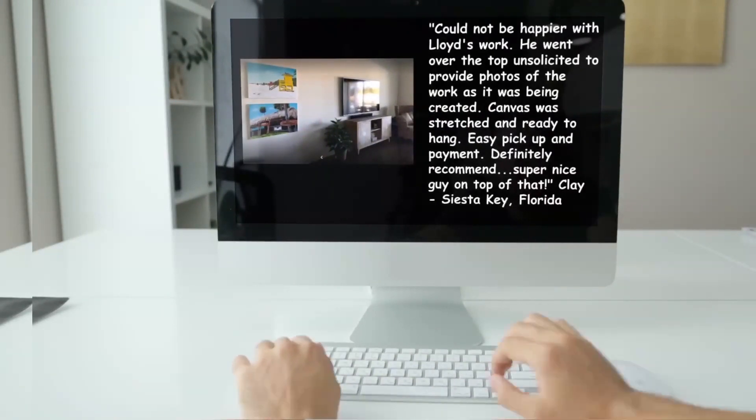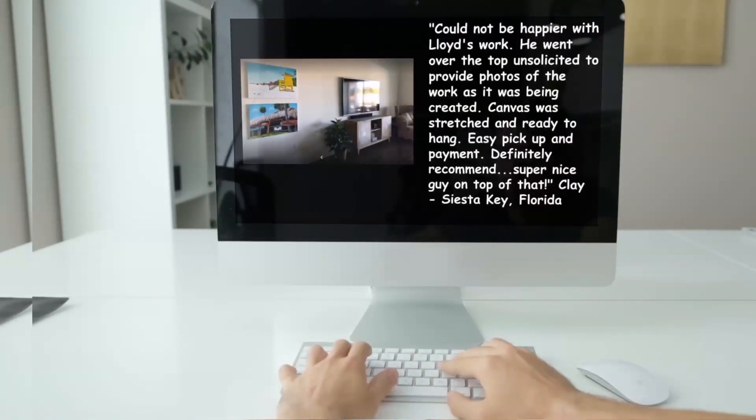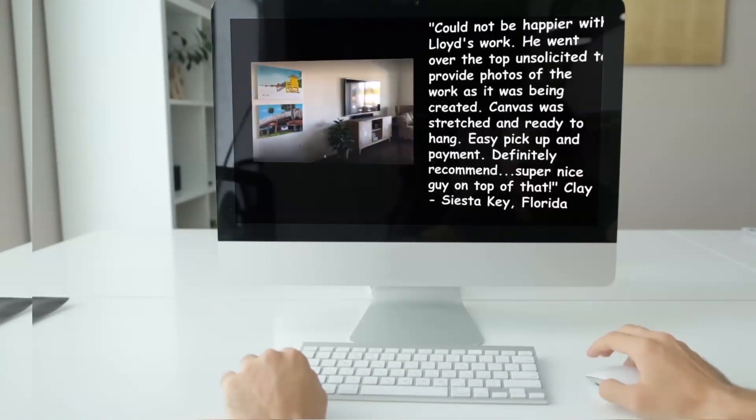Could not be happier with Lloyd's work. He went over the top unsolicited to provide photos of the work as it was being created. Canvas was stretched and ready to hang. Easy pickup and payment. Definitely recommend. Super nice guy on top of that. — Siesta Key, Florida.